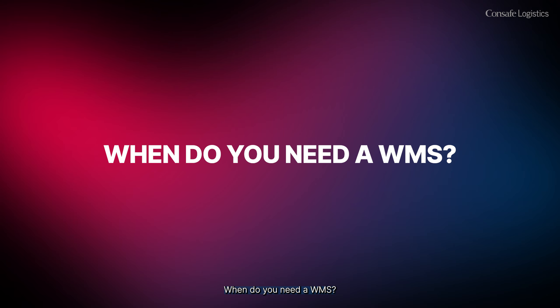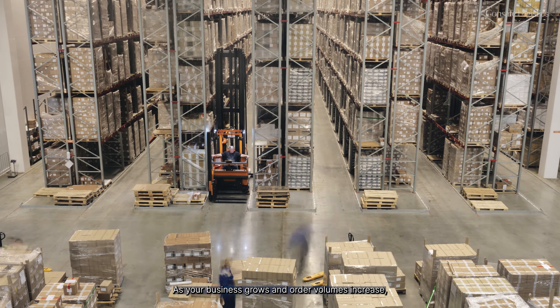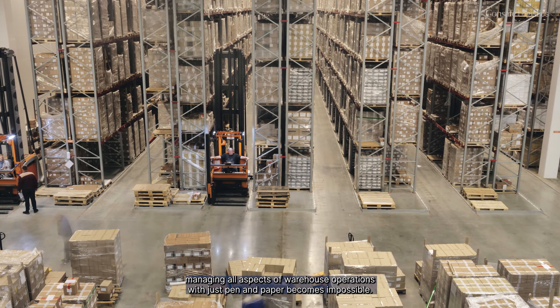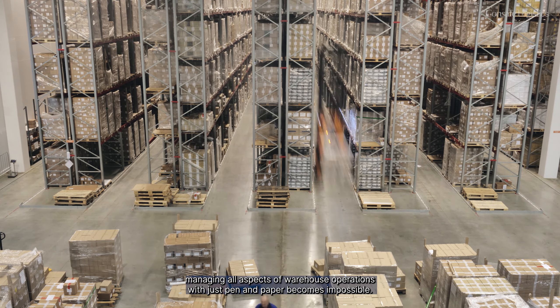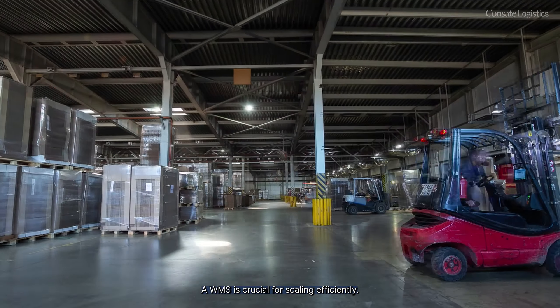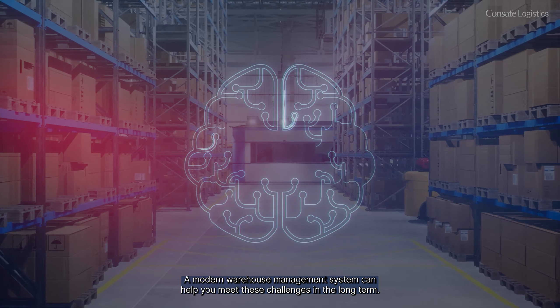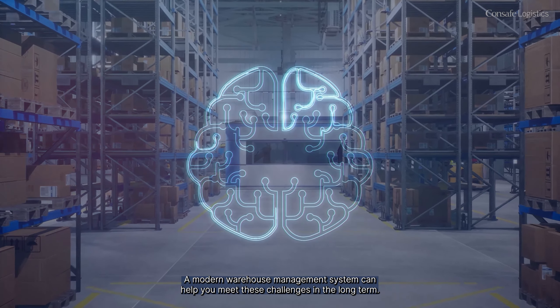When do you need a WMS? As your business grows and order volumes increase, managing all aspects of warehouse operations with just pen and paper becomes impossible. A WMS is crucial for scaling efficiently. A modern warehouse management system can help you meet these challenges in the long term.